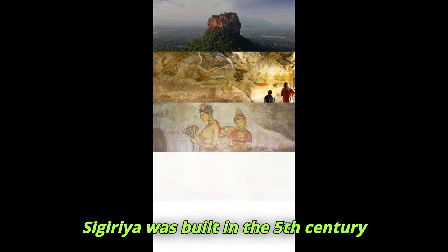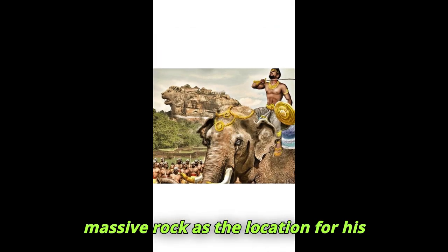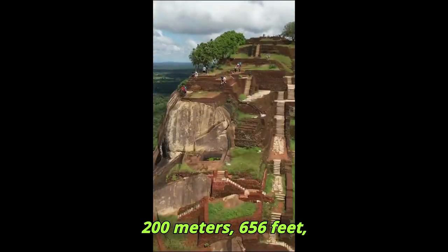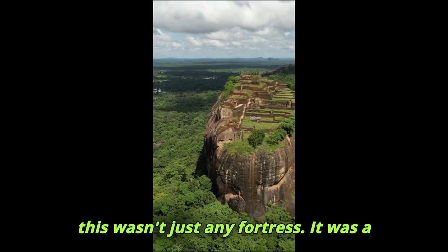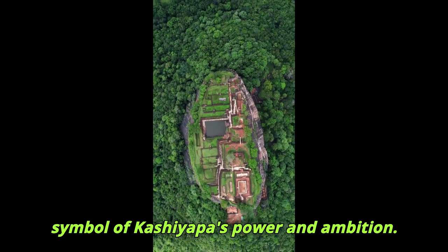Sigiriya was built in the 5th century AD by King Kashyapa, who chose this massive rock as the location for his royal palace and fortress. Rising nearly 200 meters — 656 feet — from the surrounding jungles, the site was strategically perfect for defense. But this wasn't just any fortress; it was a symbol of Kashyapa's power and ambition.